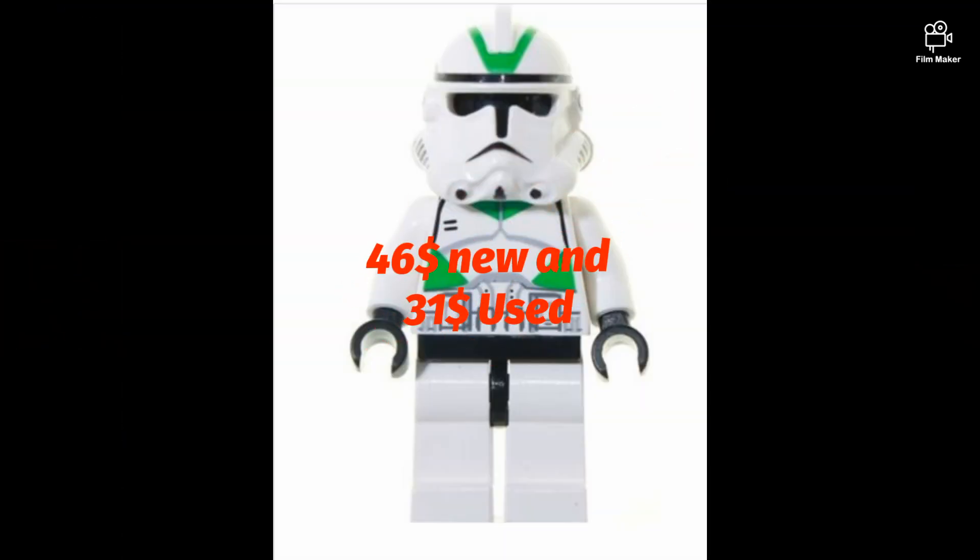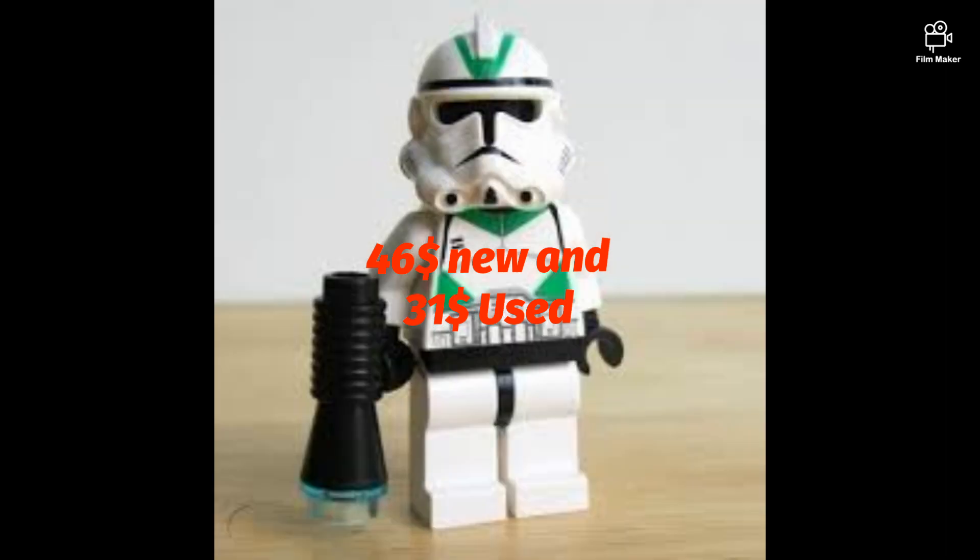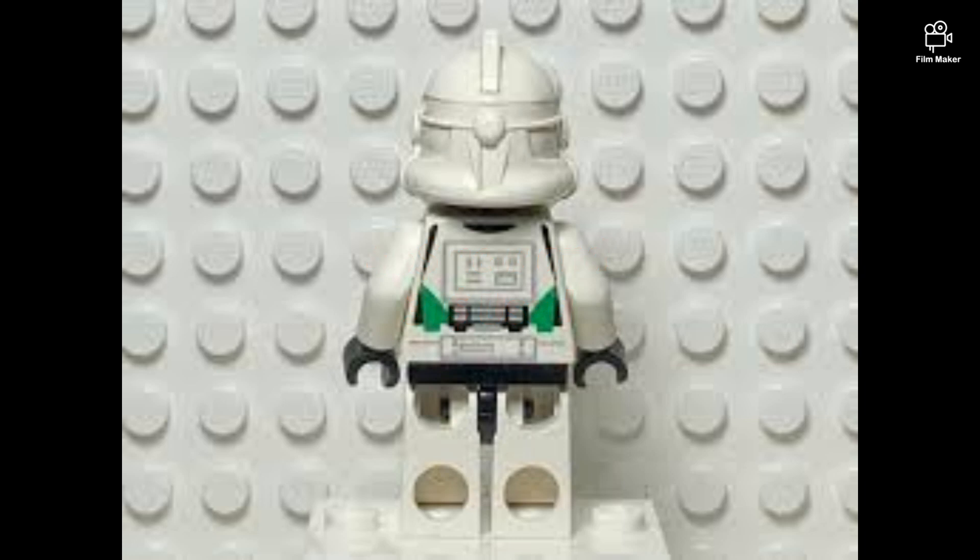Green clone trooper: $46 new and $31 used. This minifigure is from 2005 and is a really underrated minifig — it's from this set.